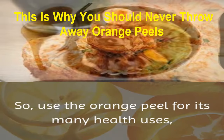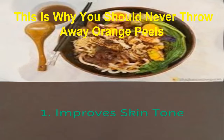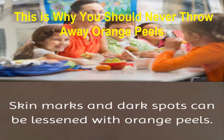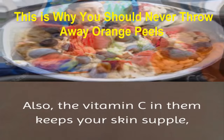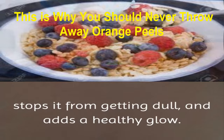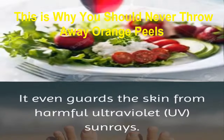So use the orange peel for its many health uses, just as you do the rest of the fruit. 1. Improves Skin Tone: skin marks and dark spots can be lessened with orange peels. They work as a natural bleacher that helps your skin tone. The vitamin C in them keeps your skin supple, stops it from getting dull, adds a healthy glow, and even guards the skin from harmful ultraviolet UV sun rays.